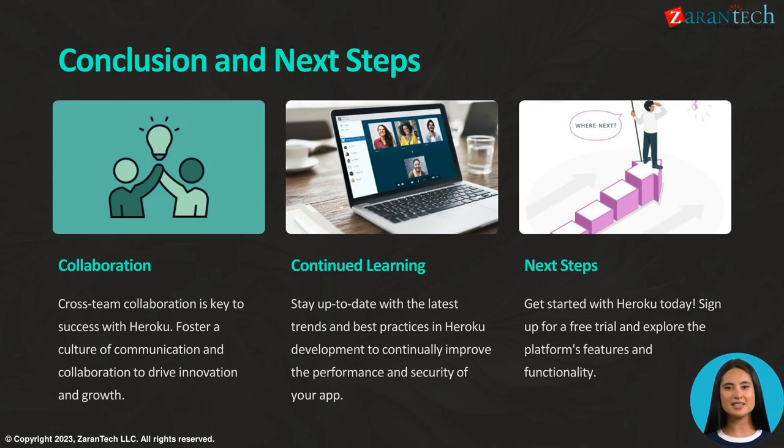Staying informed about the latest trends and best practices in Heroku development is crucial for enhancing app performance and security. The message concludes by encouraging readers to sign up for a free trial of Heroku to explore its features and functionality, contributing to a successful Heroku experience.